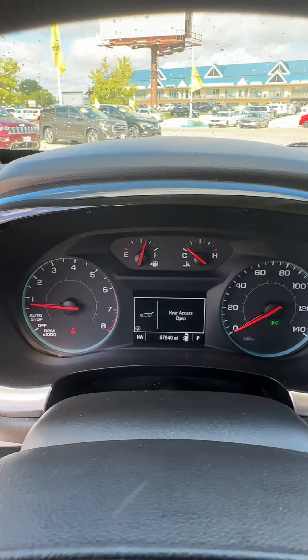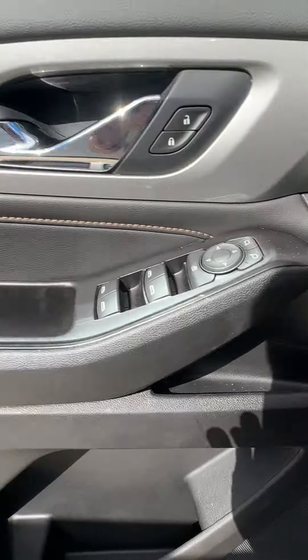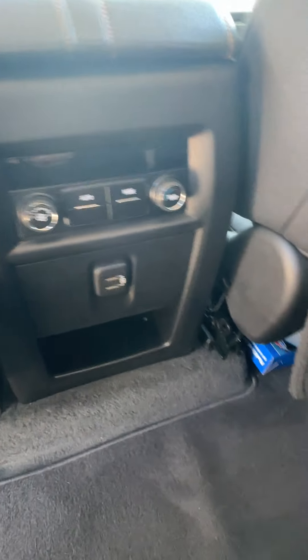It has lane keep assist and all the cool stuff that you like. Just take a look at it — super pretty. There's a very beautiful white color with the black cloth interior, and there's that third zone of climate right there with a couple extra ports.